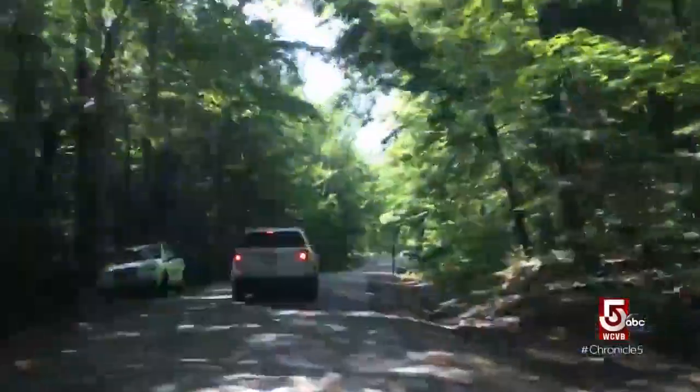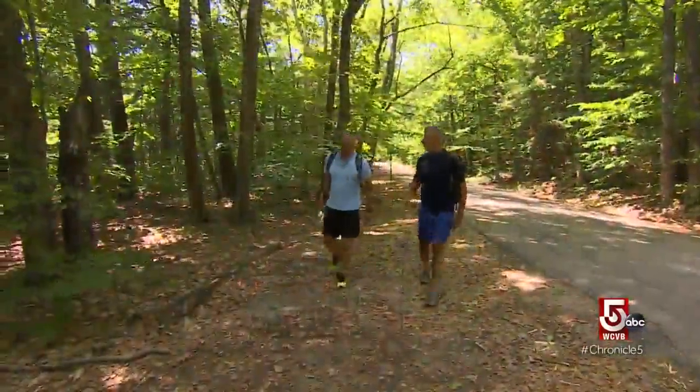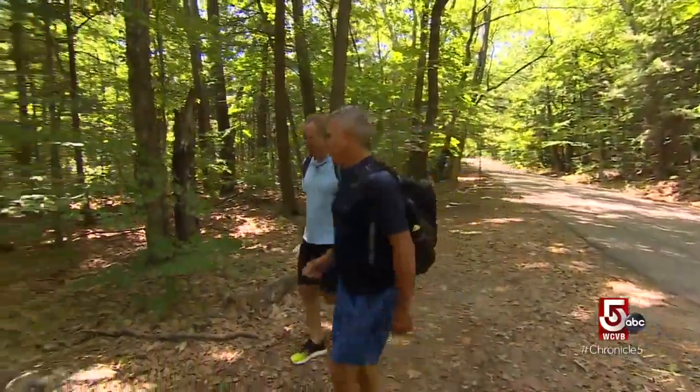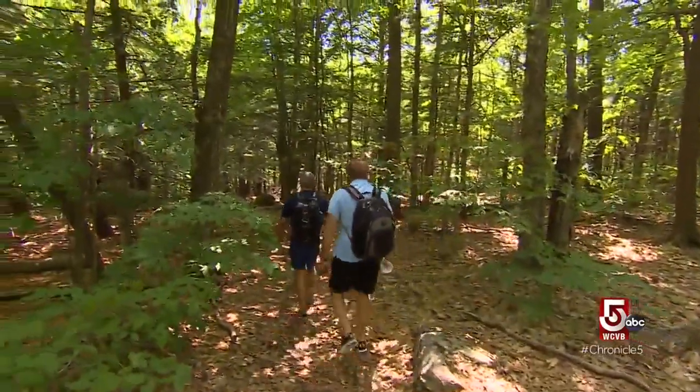The first sign we're getting close to a wild swimming hole: cars pulled off at a random spot on the side of the road. This is the Swift River. We're going to go down to a swimming hole called Little Eddie, just downstream from Big Eddie. Well, they didn't skimp on the naming, that's for sure.